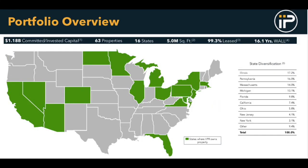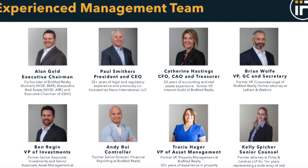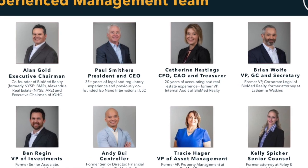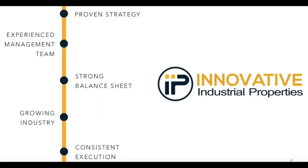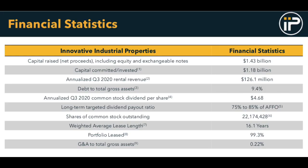With a growing portfolio of properties and a well-experienced management team, Innovative Industrial Properties has been seeing enormous growth recently. Medical cannabis is a growing industry that continues to increase every single year, and Innovative Industrial Properties is certainly carving out a strong niche in this industry, with essentially 100% of their properties leased.